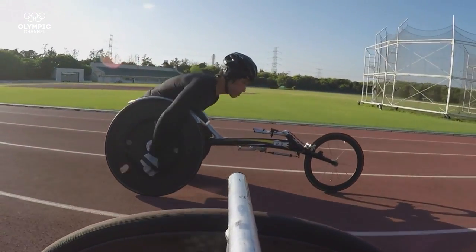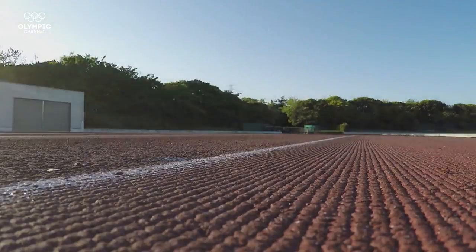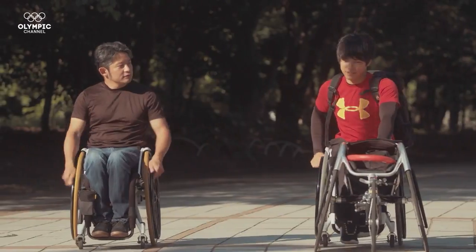With a parallel development of both technology and athletes, what does the future of wheelchair racing hold in store?